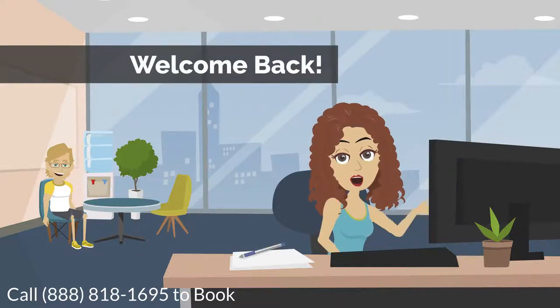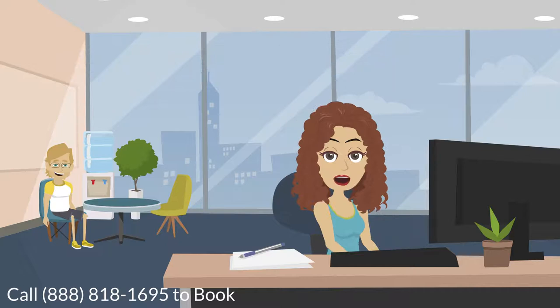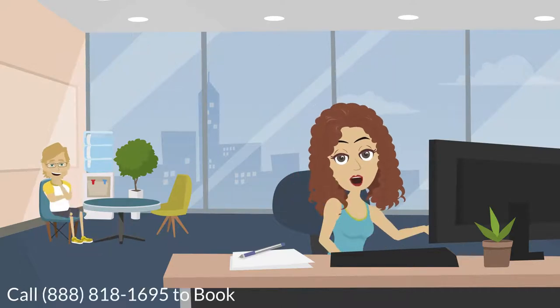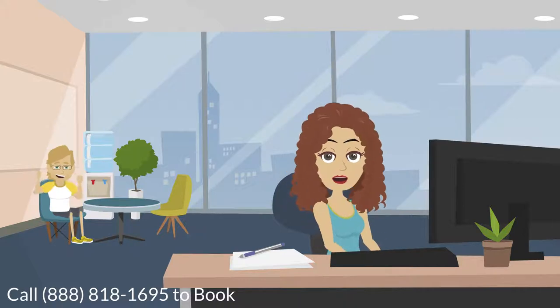Welcome back to Your Cruise Life! My name is Bree and I'm your cruise guide giving you the ins and outs to cruising. In our previous videos we helped you choose a destination and narrowed down the top ships for 2019. Now it's time to choose the right cabin.